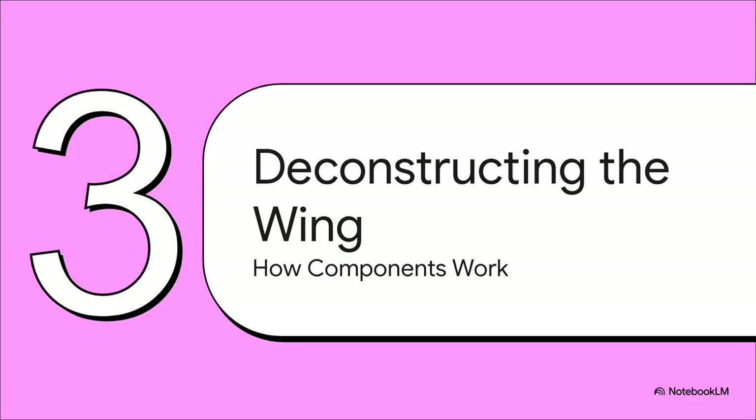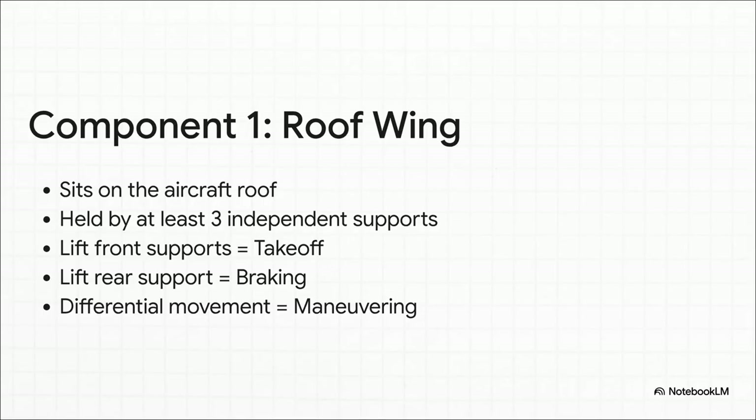So how does this thing actually work? How does it fly? Well, it's not just one big wing. It's actually a system of two main parts that work together to control the plane in a totally new way. First up, there's the main roof wing. It sits right on top of the fuselage, kind of like a roof rack, held up by three or more supports.